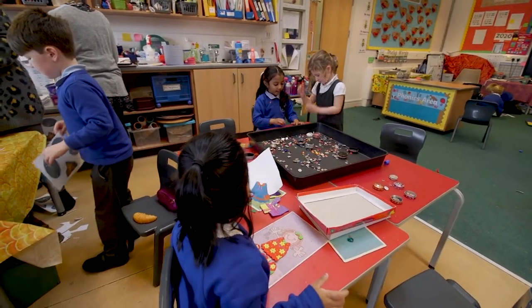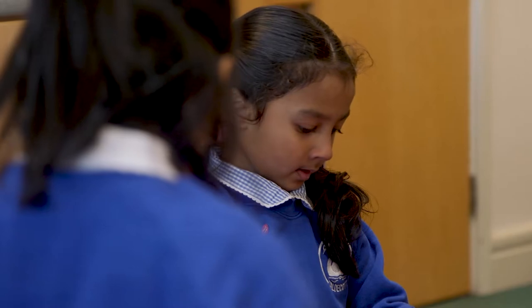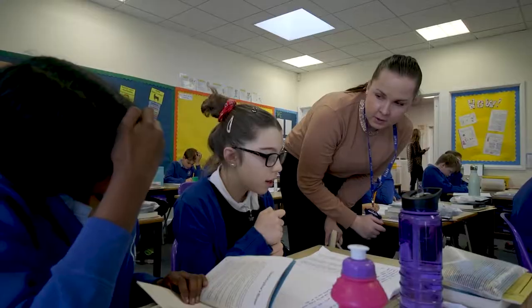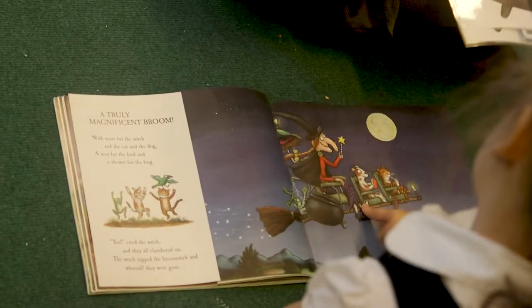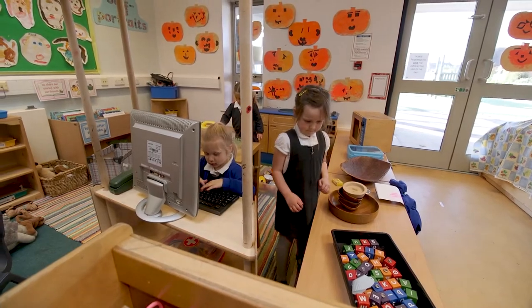Early years is a really important part of a child's journey and it's an area we really focus on. The children here develop as young leaders on their journey through the school. By the time they're getting to year six, they're able to apply for several different leadership posts — for example, sports leaders and reading champions — and this really helps them to develop and grow as people.